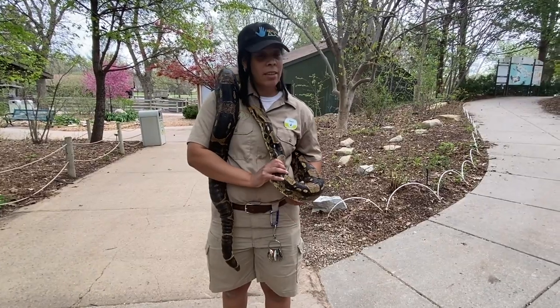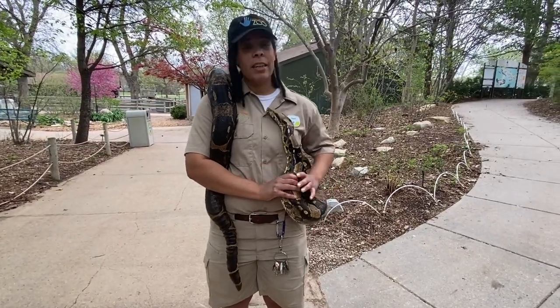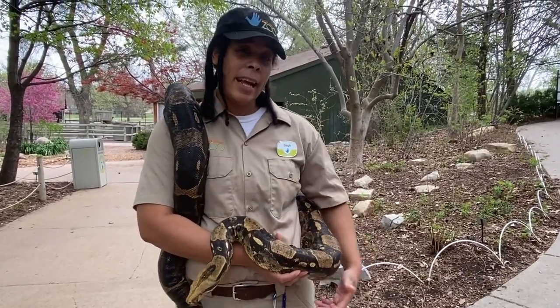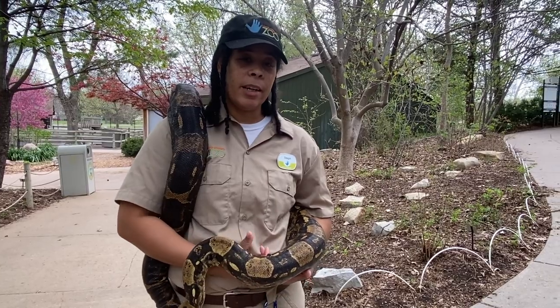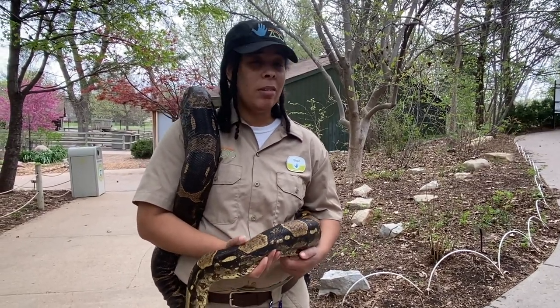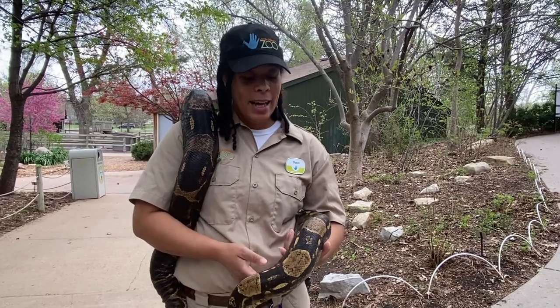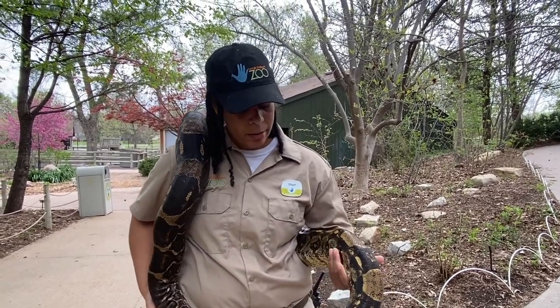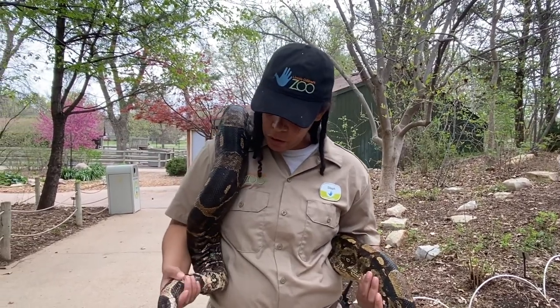These guys are one of the types of snakes that give birth to live young. When we think of snakes we think of them laying eggs, but there are other types of snakes that give birth to live young, and this is one of them. These guys can have up to 60 babies at a time — they give birth to them alive.